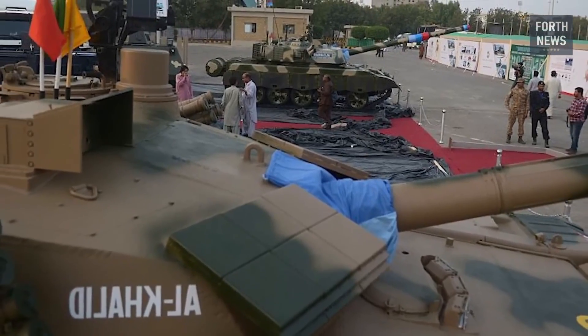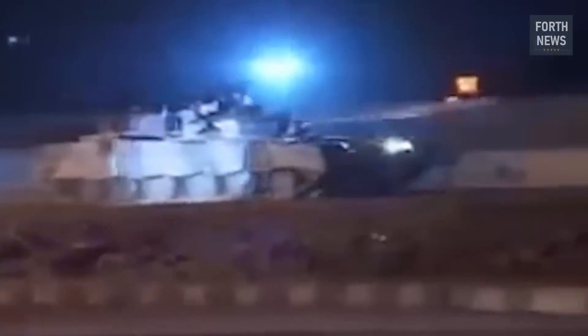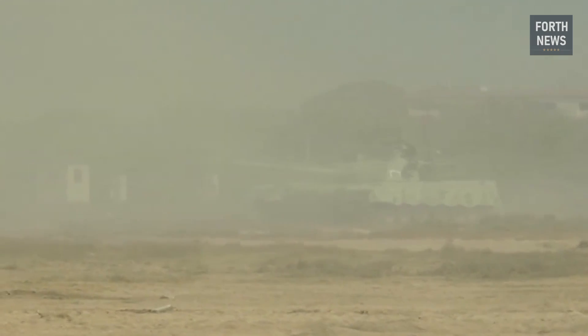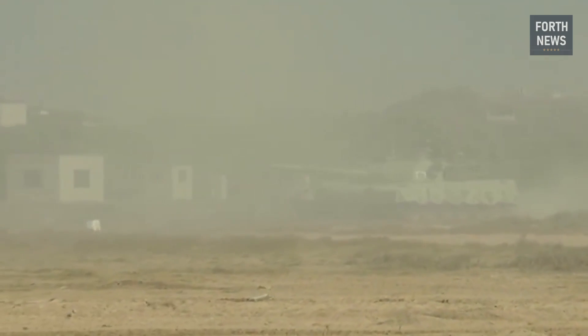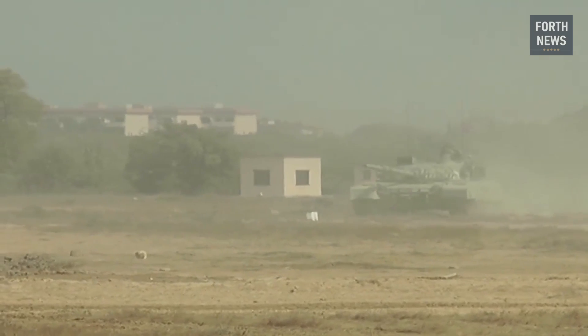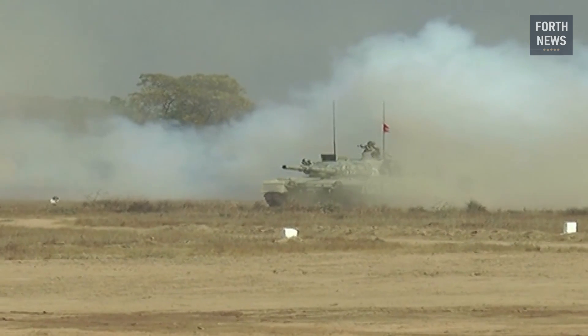The tank's armor is modular, meaning that individual components can be replaced or upgraded as technology advances. This ensures that the Al-Khalid remains resilient against evolving threats in future conflicts. Moreover, the tank's design includes an NBC — nuclear, biological, and chemical — protection system, ensuring that its crew can operate effectively in a variety of hazardous environments.